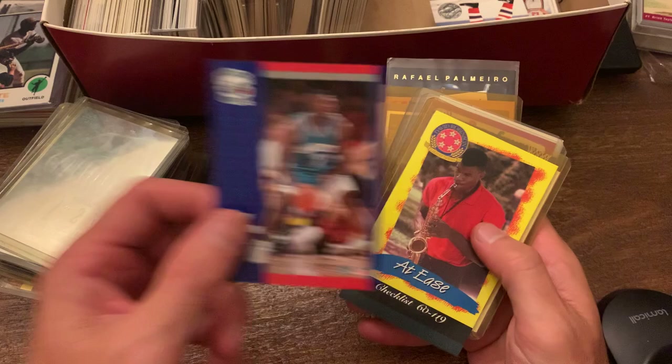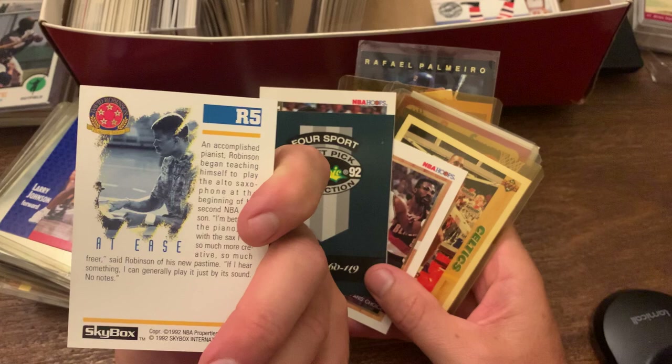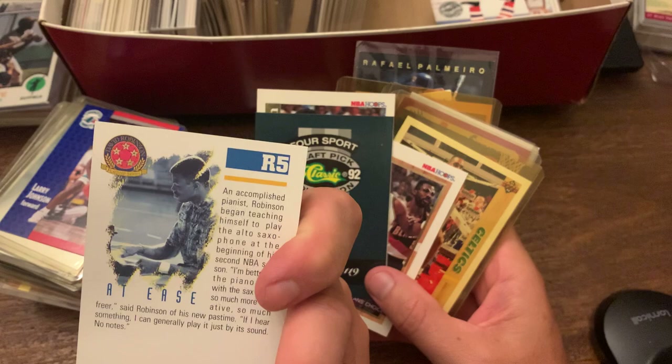And then "At Ease" — what is this? The flagship card. So this is David Robinson playing the saxophone and the piano. So very talented guy. Flagship series for David Robinson.